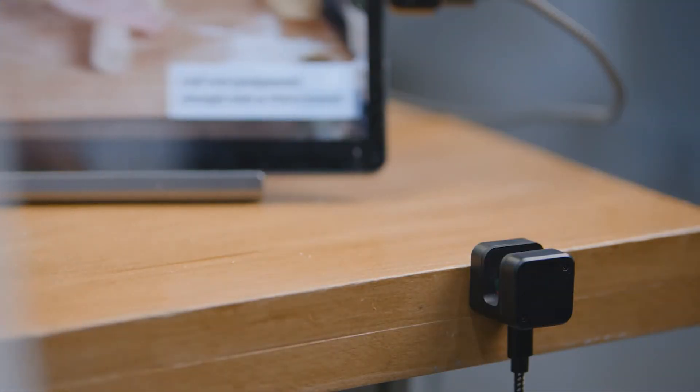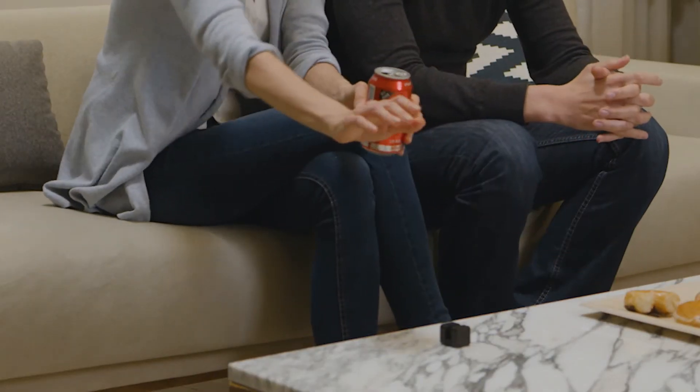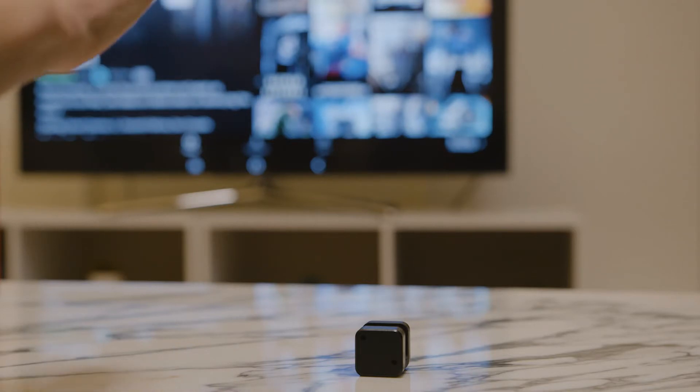GLAMOS comes to the rescue when your hands are messy and you need to swipe through your recipe. Or when you wish you could just browse with your hands without touching the remote.